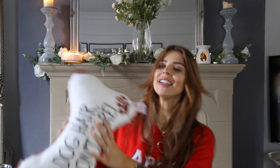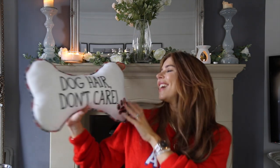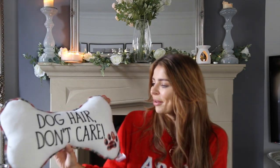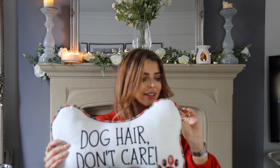We also picked up this cushion for the dogs' bed in the dining room — it just says 'Dog Hair Don't Care' which is so cute. I'm going to get them a Christmas blanket for their bed and sit this cushion on it. It was just £6 from Matalan and it's so cheap, so I don't mind treating the dogs to little bits like that.